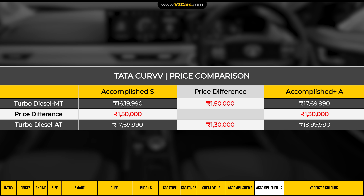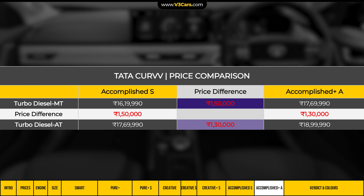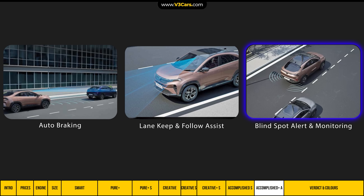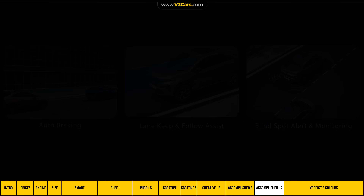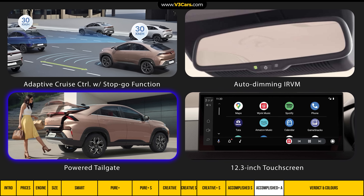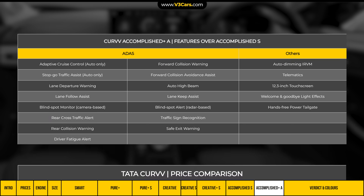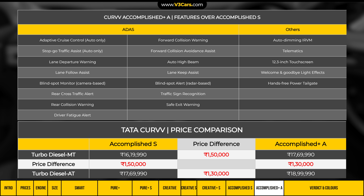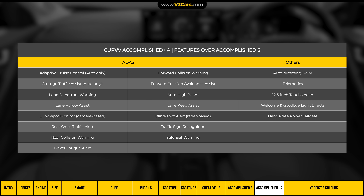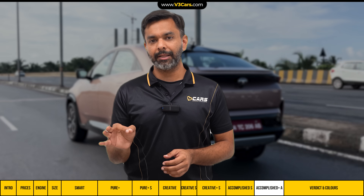For buyers who want ADAS-related features, the Accomplished Plus A variant is available, costing 1.5 lakh rupees more with manual transmission and 1.30 lakh rupees more with automatic. Its ADAS suite includes autonomous emergency braking, lane keep assist, follow assist, and blind spot alert and monitoring. With automatic transmission, adaptive cruise control with stop-go function is also included. Additionally, this variant gets an auto-dimming IRVM, powered tailgate, and a larger 12.3-inch touchscreen. The ADAS tech justifies this variant if that technology is what you're after.